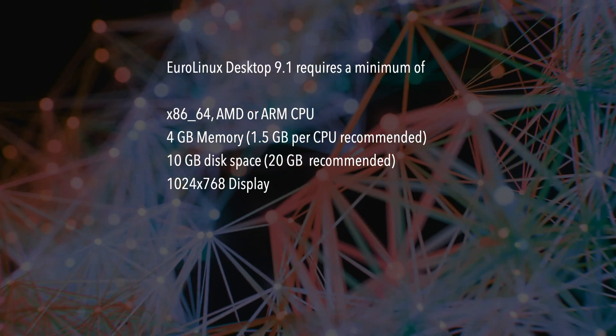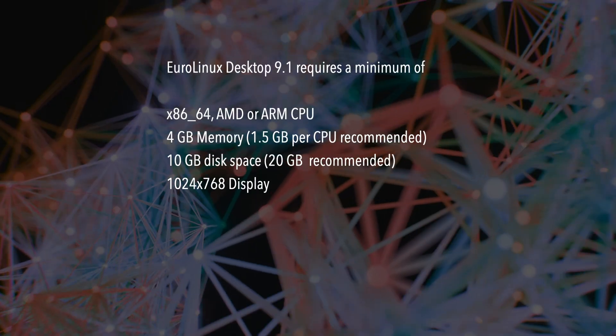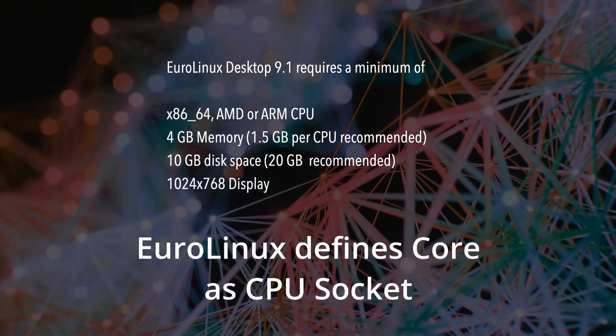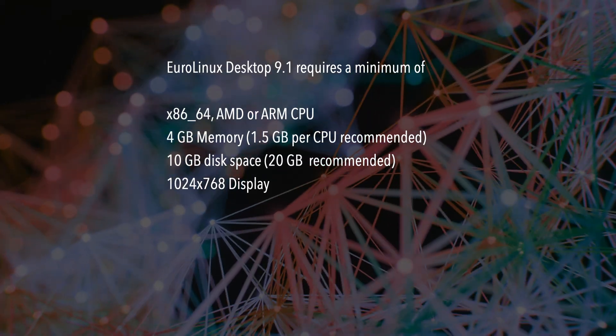System requirements: you'll need an x86-64 — that can be Intel or AMD — or an ARM 64-bit platform. They say 4GB of memory, though they recommend 1.6GB per core. Disk-based minimum is 10GB, but they recommend 20GB, and at a minimum 1024x768 for your display.